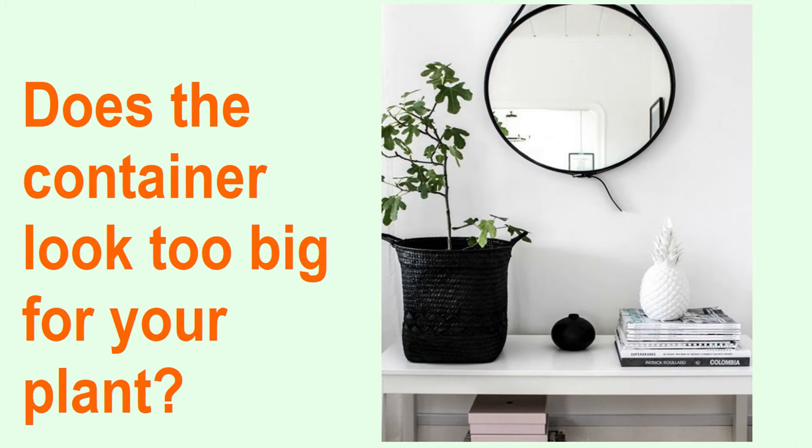This basket is the right size for the table that it's on and the mirror that's above the table, but the plant looks kind of silly because it's way too small. You never want your plant to be overpowered by the container that it's in — they both deserve equal star billing.